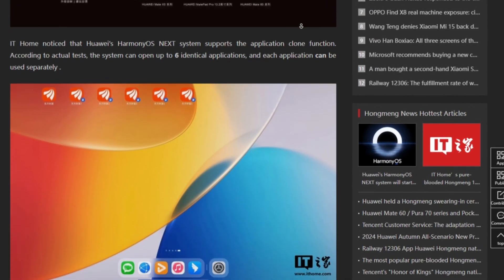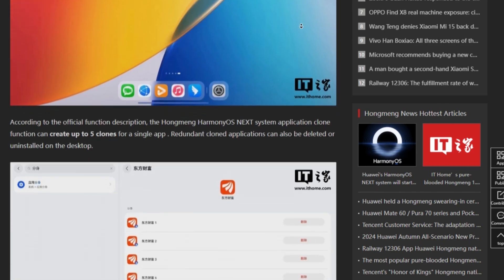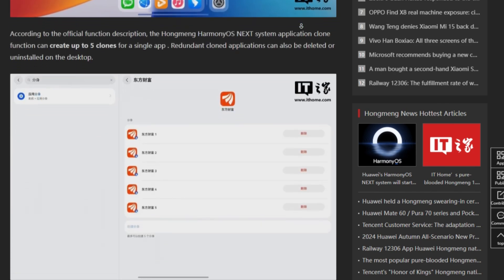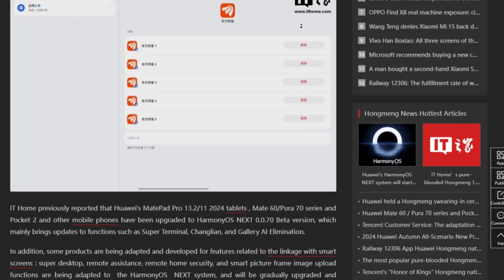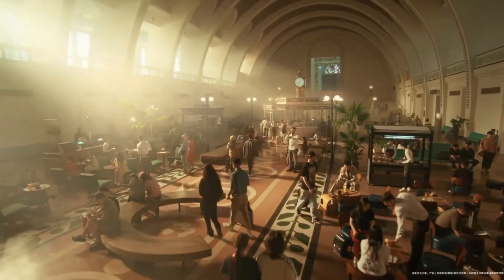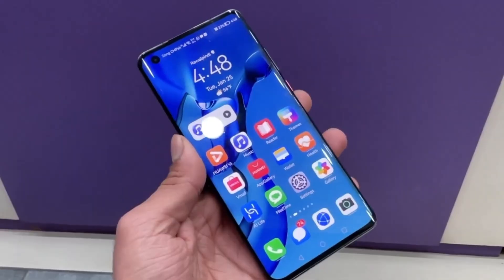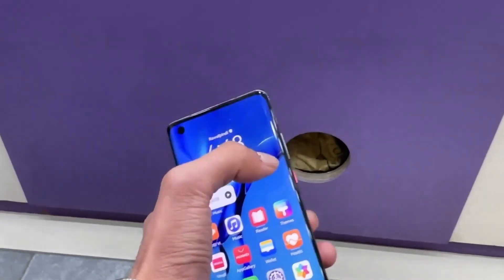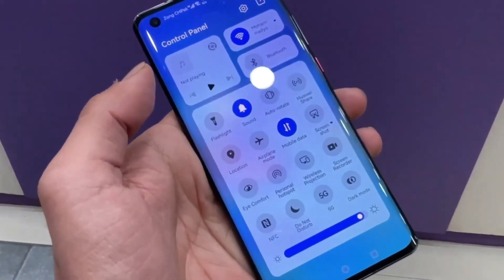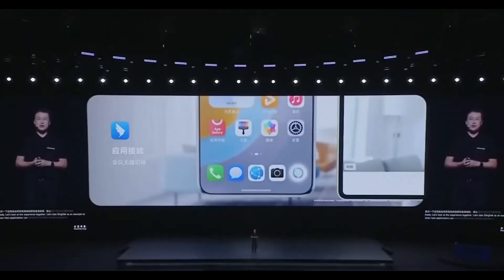Creating clones is simple. Huawei has confirmed that these clone apps will be listed within the app clone settings, making it easy to manage them. If at any point you feel that you no longer need these extra app clones, you can easily delete them from the settings. Once created, the clone apps will appear on your home screen, and a small blue icon in the bottom right corner of the app icon lets you know it's a clone, making organization a breeze.